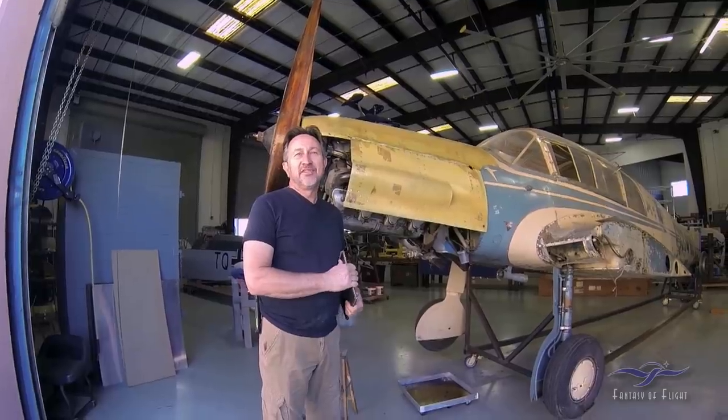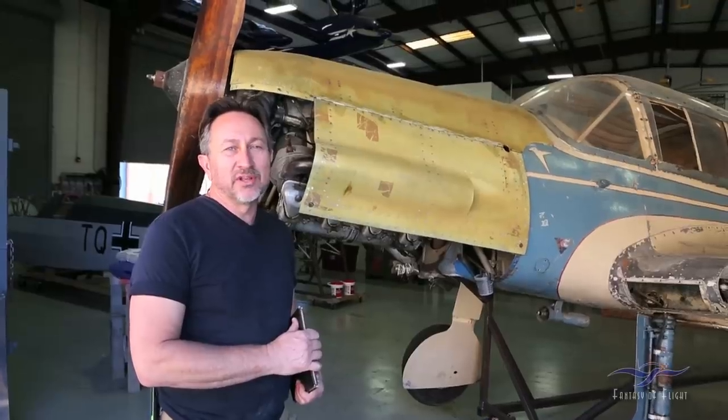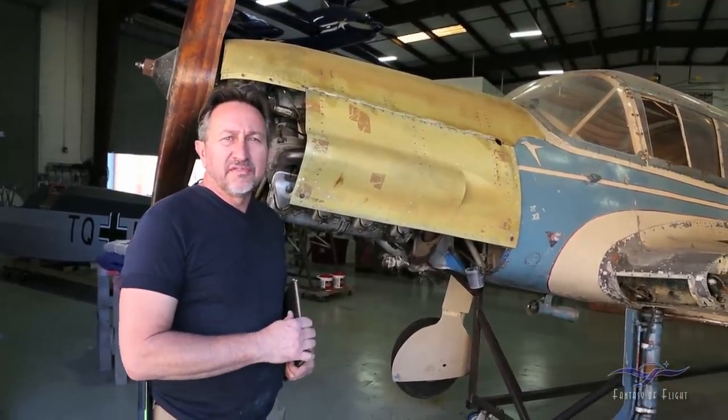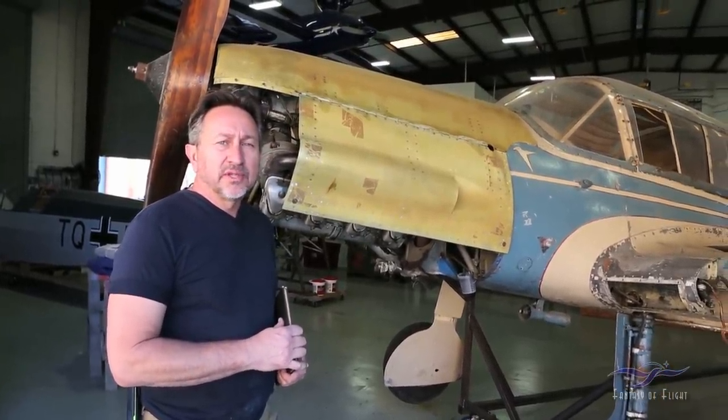Alright, how's everybody doing out there? Paul Stetsowicz with the Mechanics Corner and you are tuned to channel 108 — everything BF-108. We are going to give you a quick little update on the project. We haven't done anything major to it but we are going to find out a few things about the airplane that we are going to talk about.